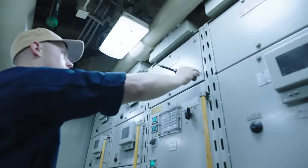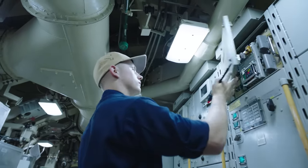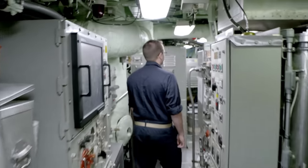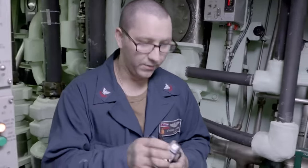On a carrier, your job is a little bit more specialized where you do mostly just maintenance and qualifications, whereas on a submarine there's very limited space so there's very limited people — everybody has more collateral duties.